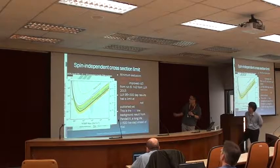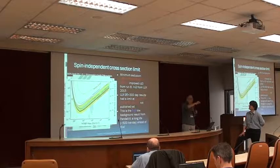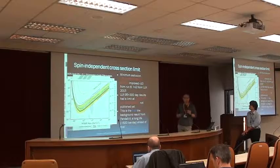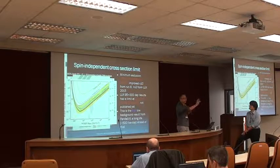They had a 1.1 effective two-more constraint limit. They did have an under-fluctuated background in their first round, therefore their limit was actually very tight. By combining their first 95 days with the second period, that makes the comparison strange for LUX and PandaX.